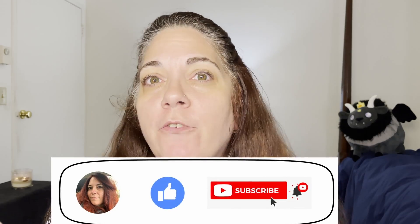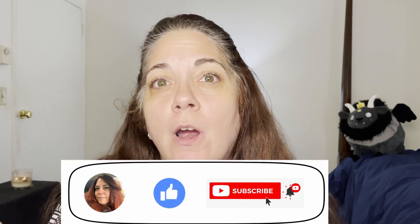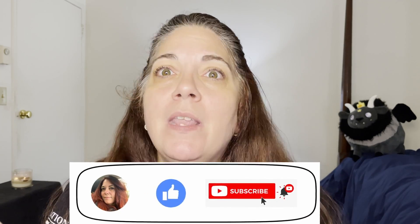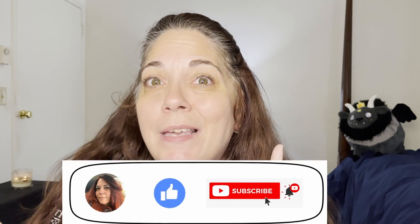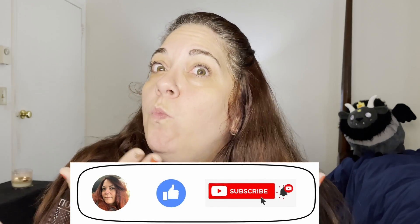If you like what you see, don't forget to hit the like button, the subscribe button, and the notification bell. It really helps me out and it lets YouTube know that other people with the same interests as you would really appreciate my content.